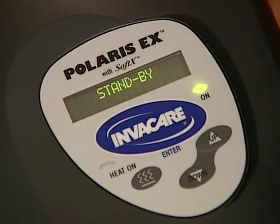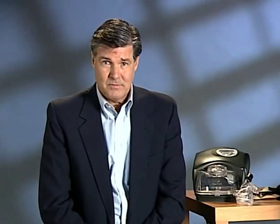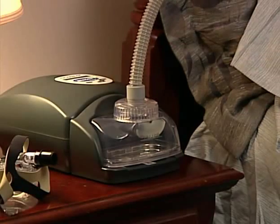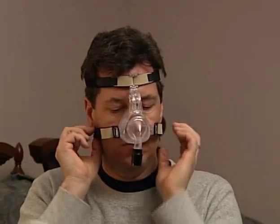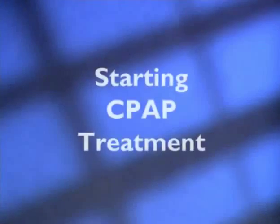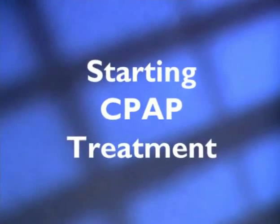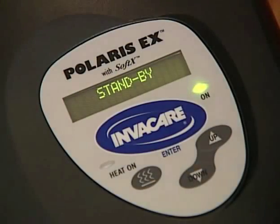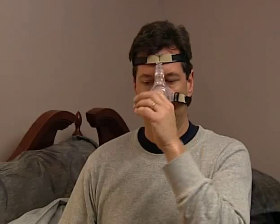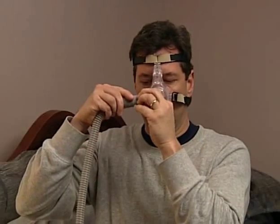When the unit is plugged in but not running, it will be in standby mode. Leave it in standby mode when not in use. Connect one end of the air tubing to the Polaris EX CPAP air outlet. Secure the mask with headgear to your face and adjust as needed to ensure a comfortable yet secure fit. Press the blue InvaCare or Enter button to start the CPAP. Connect the air tubing to the mask and begin therapy.